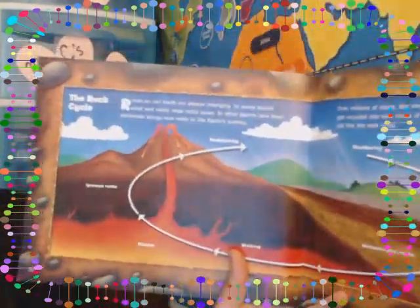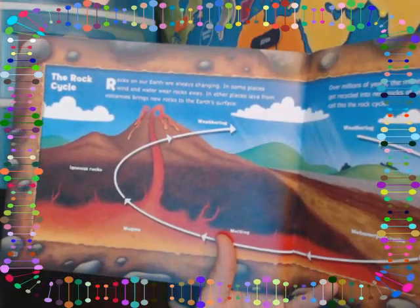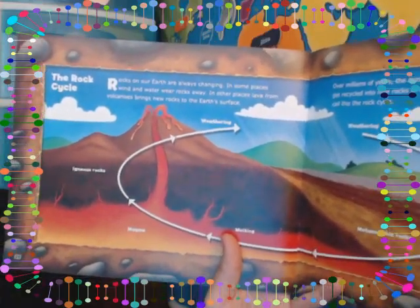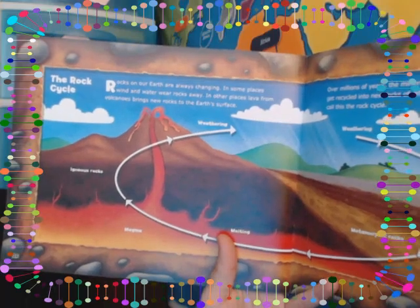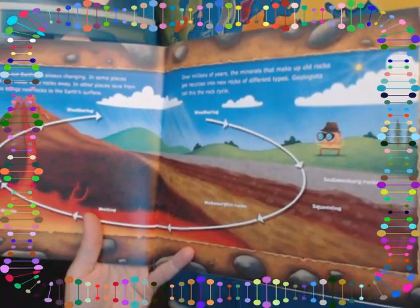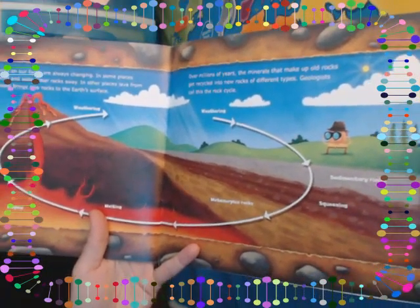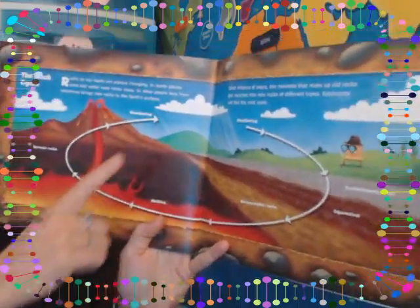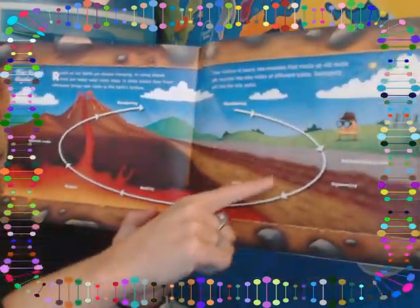Rocks on our Earth are always changing. In some places, wind and water wear rocks away. In other places, lava from volcanoes brings new rocks to the Earth's surface. Over millions of years, the minerals that make up old rocks get recycled into new rocks of different types. Geologists call this the rock cycle. You can see the cycle just keeps going — it's like a circle that continues over and over, repeating itself.